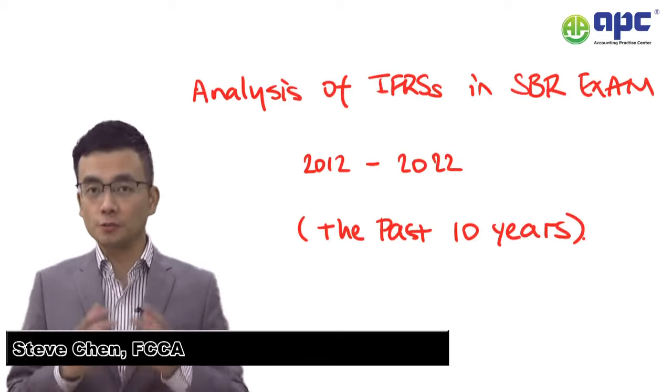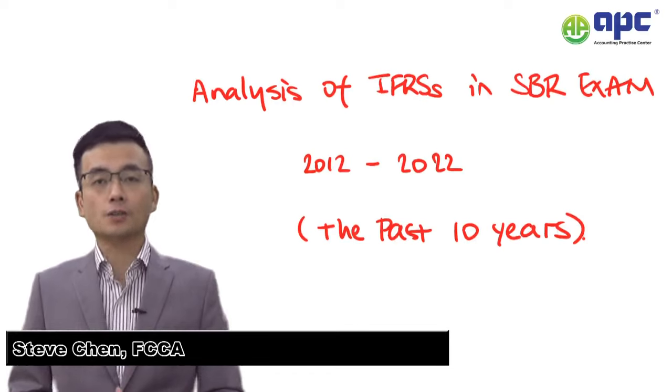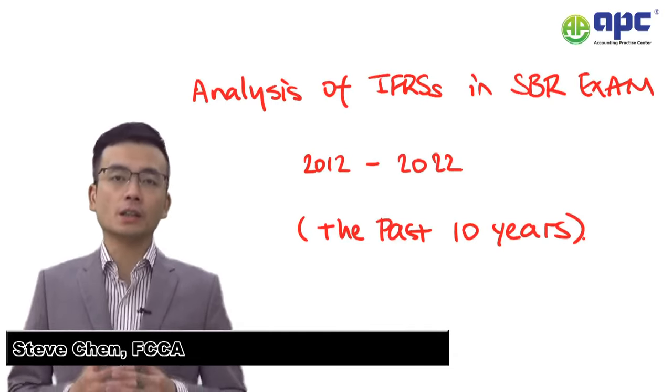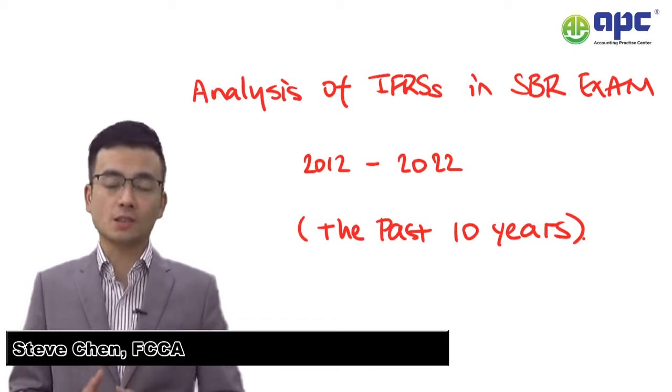Welcome to this presentation analyzing past International Financial Reporting Standards — specifically how frequently each popular IFRS has been tested in the past 10 years in the SBR exam. I've been teaching the SBR for more than 10 years and my pass rate for the SBR paper is quite high. In this presentation, I'm going to share my research on how frequently each IFRS has been tested.